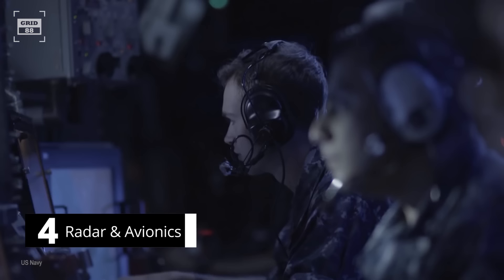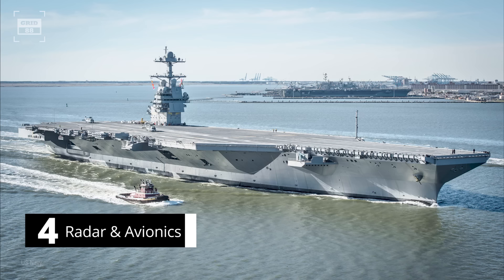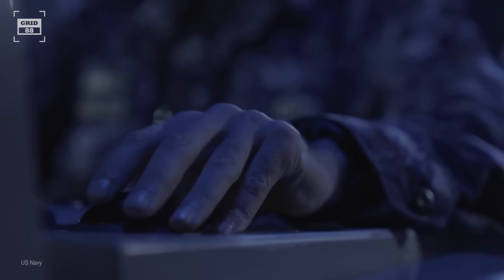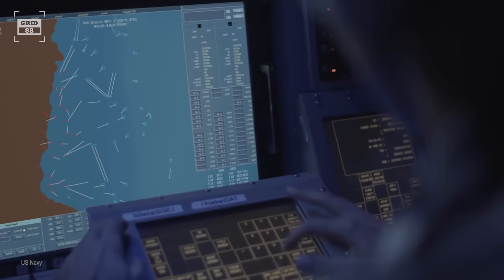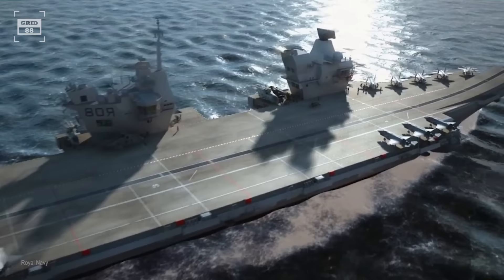The Ford-class carrier has improved sensors, including an integrated active electronically scanned array search and tracking radar system. The dual-band radar has no moving parts, therefore minimizing maintenance requirements. Unlike previous generation radars, the DBR does not need an operator. The system uses information about the current environment and doctrine from the combat system to make automated decisions. The specification and range of the radar is classified.